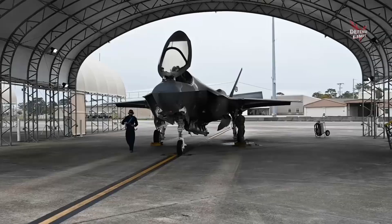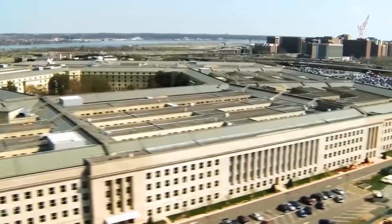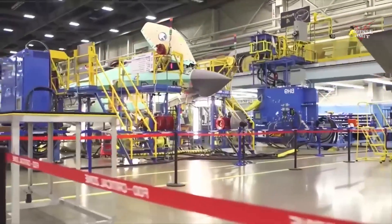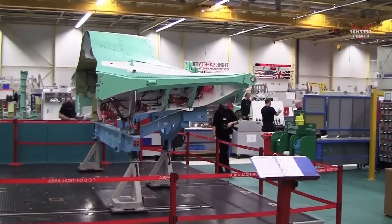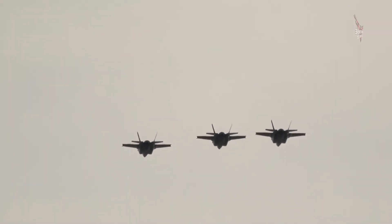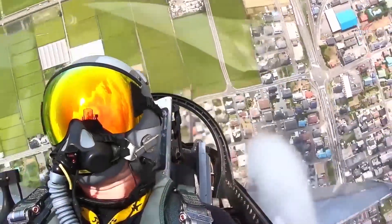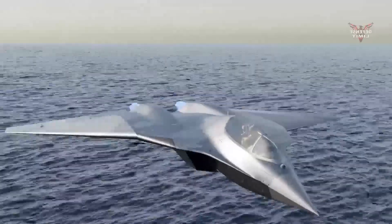U.S. fighter jet hypersonic missiles also have a wider cruising range. In a relatively short time, the missile can reach long distances and targets located in places that are difficult to reach by conventional missiles. This allows the U.S. to carry out attacks more effectively from a safe distance and keeps their pilots at lower risk.